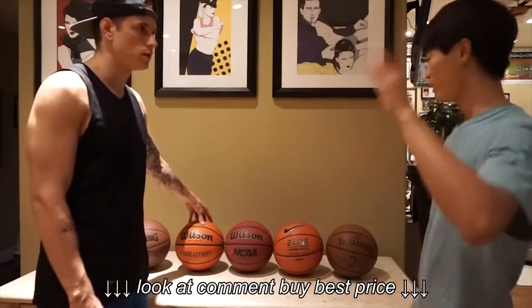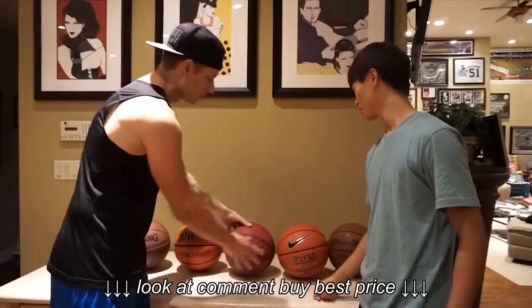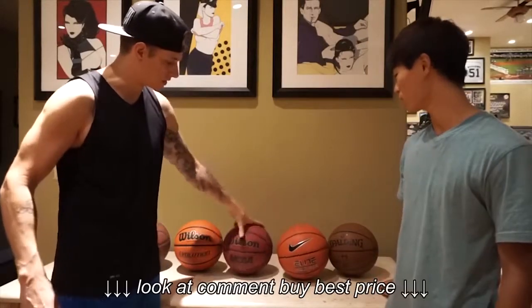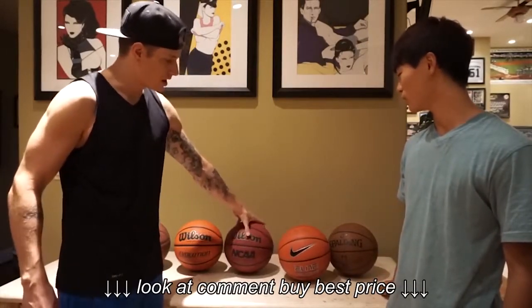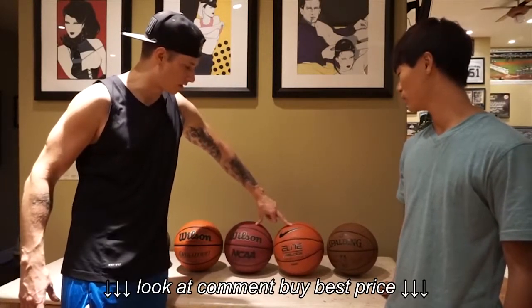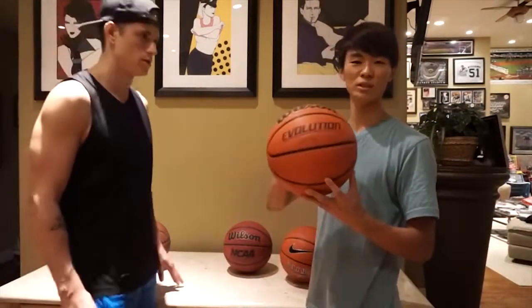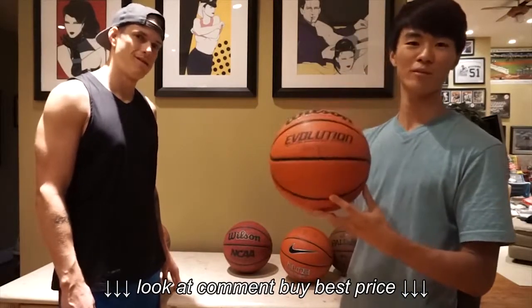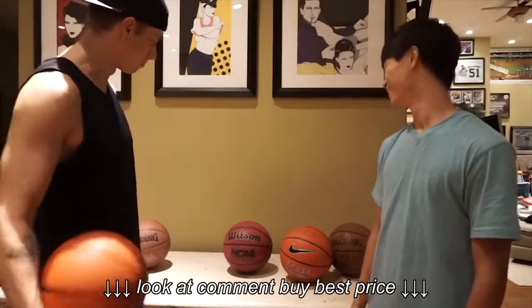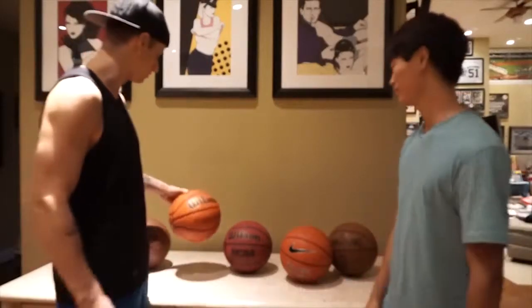The most used ball is the Evo — the Wilson Evolution. So this is the official NBA ball right here. These are both official college basketballs — different divisions use different balls. This is the official NCAA ball, and the Wilson Evolution is the official 24-Hour Fitness ball. If you come to any pickup game with any of these other balls, people will spit in your face. You gotta have the Wilson Evo.